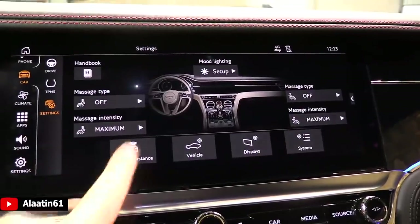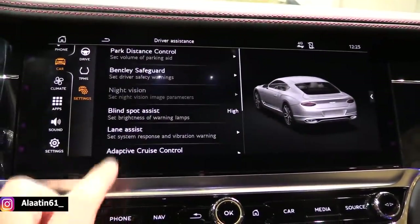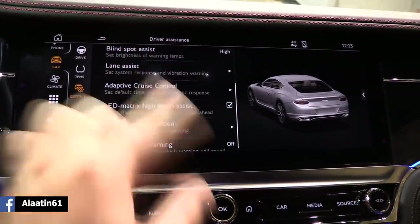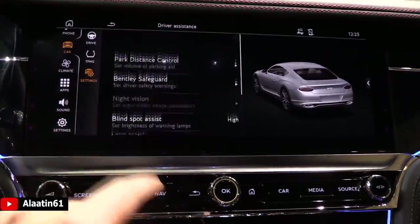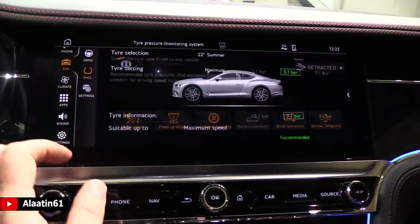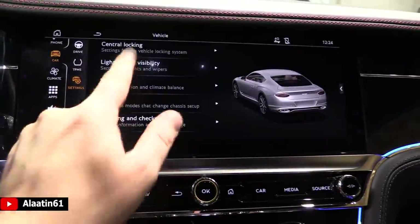The safety systems on this car: park distance control, Bentley Safeguard, safety warnings, night vision, blind spot assist, lane assist, adaptive cruise control, LED matrix high beam system, traffic sign recognition, and so on — fully loaded. Of course it also has the tire pressure system.